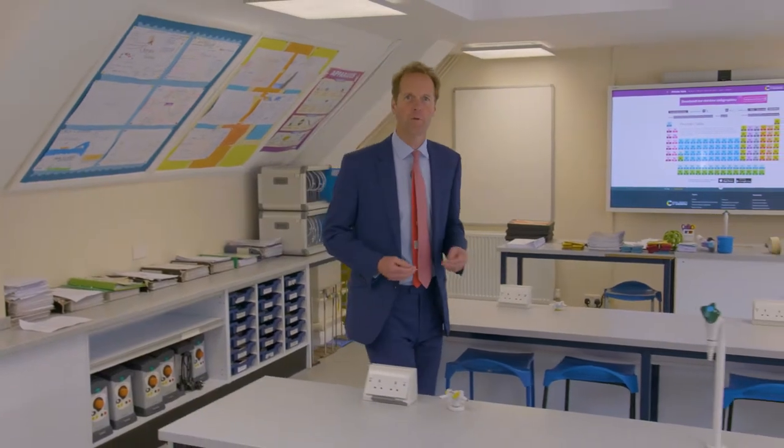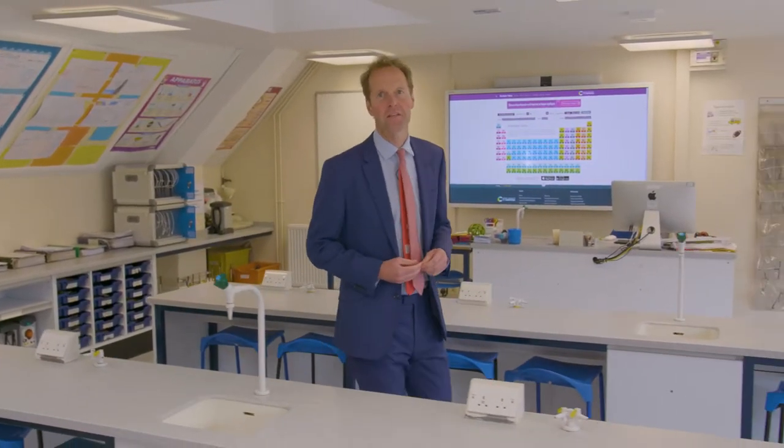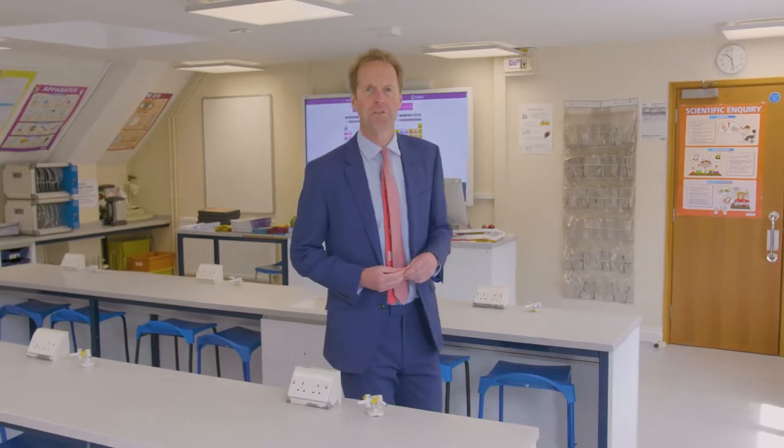Here is one of our labs where we offer specialist science teaching from Year 5. In science, as in all subjects, we find that boys respond incredibly well to an education which is practical, involves collaboration and has an element of competition.